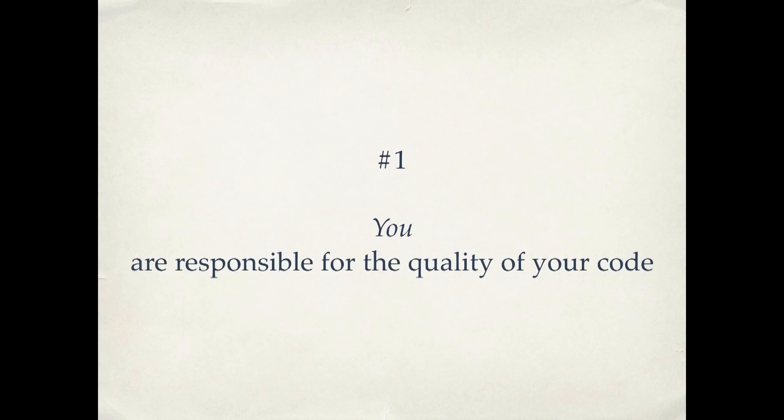So with that as an explanation as to why it's important, here are 10 quick tips for making your code clean. Number one: you are responsible for the quality of your code, not your client, not your boss. If you think about other professions — doctors, lawyers, accountants —